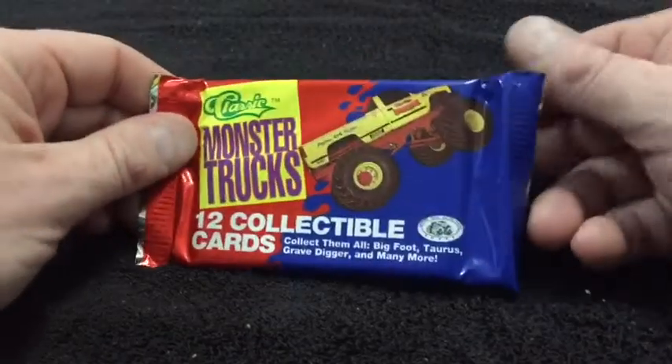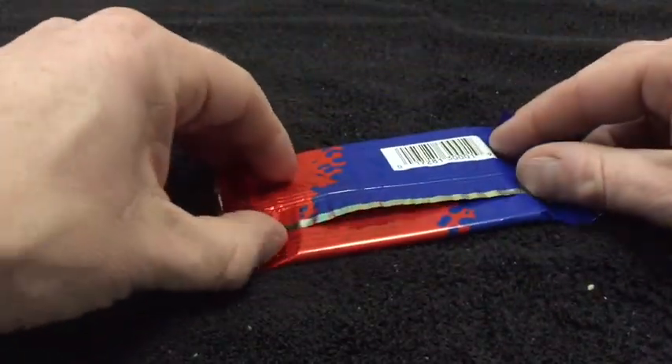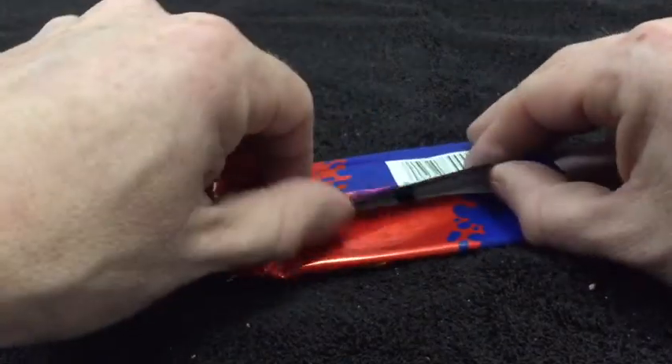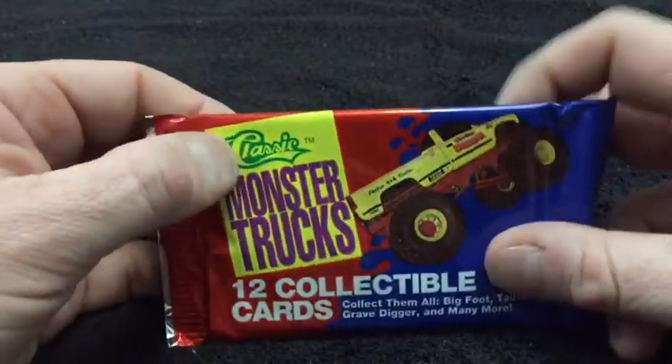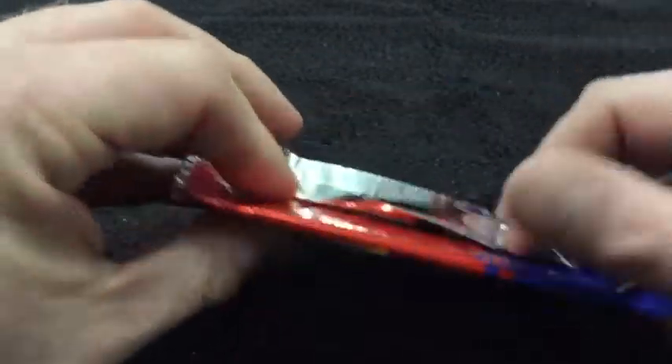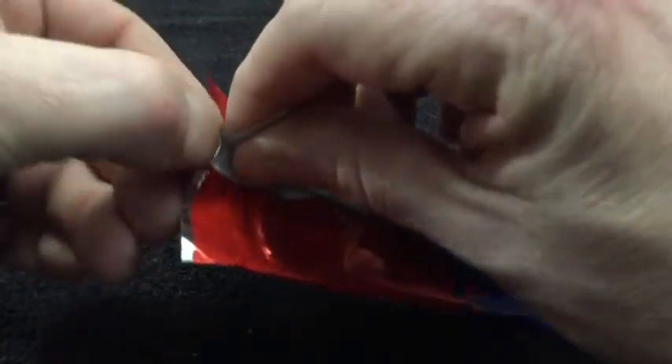Broom broom, time to open this pack of classic monster truck cards. Like I said earlier, I was a big fan of coming home after school and watching this on ESPN. These are 1990, and Classic used to make Classic Draft Pick cards — basketball, football. I used to love those things, tracking them down everywhere. Let me get this to where I can preserve this pack.